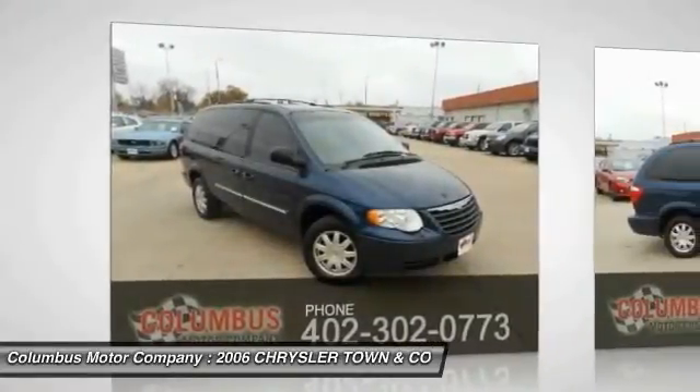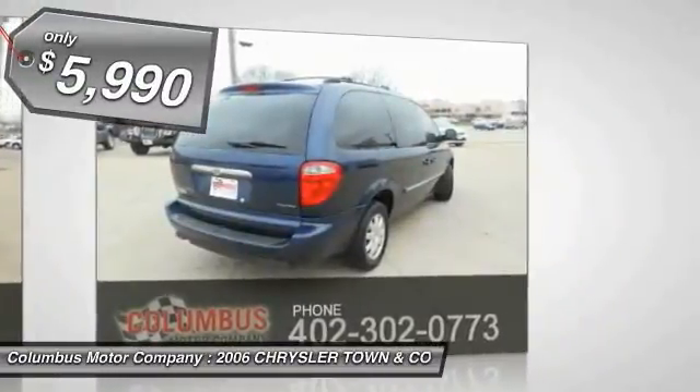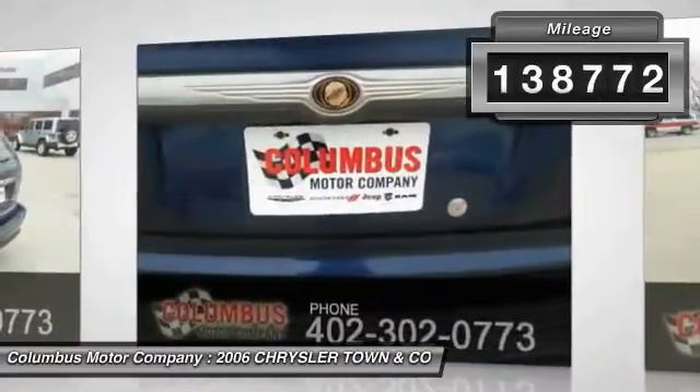Seat 7 comfortably and choose from Stow & Go seating or the innovative Swivel & Go seating, and is priced below $10,000. This vehicle has less than 140,000 miles.